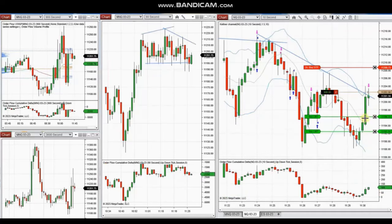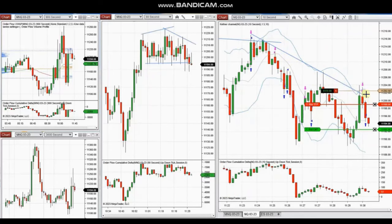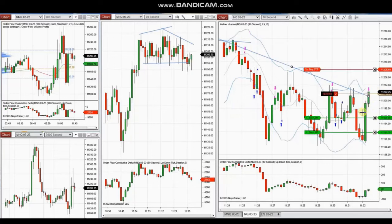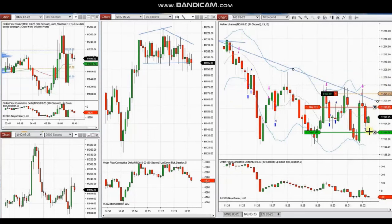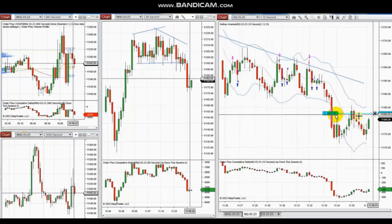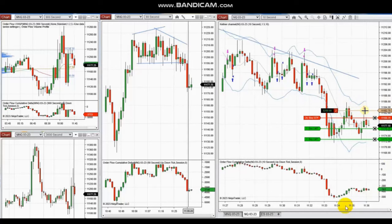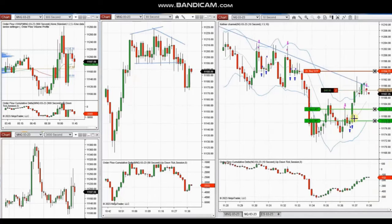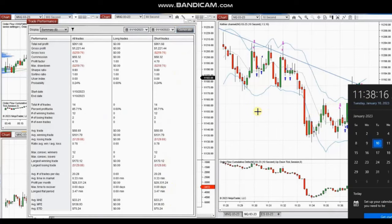The next trade is still choppy with another pullback opportunity. The order flow shows sellers getting stronger. If this key level breaks, the price will go down significantly — and it broke. Another pullback followed, and that trade also closed.